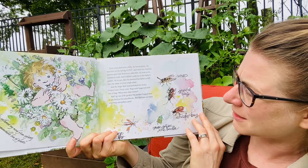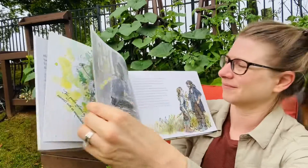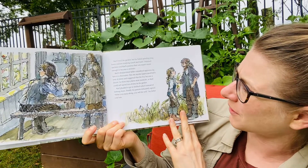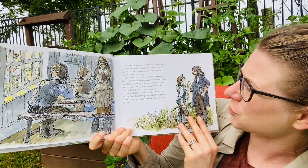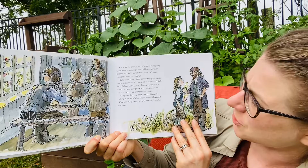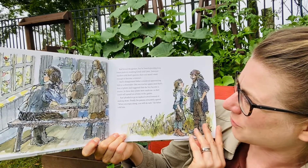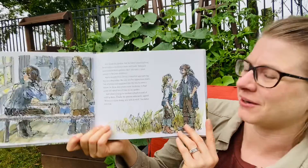His mother begged him to get back to his schoolbooks. But Carl was too busy watching caterpillars crawl. Carl loved the garden, but he hated spending long hours indoors studying Greek and Latin. Annoyed teachers told Carl's parents their son wasn't smart enough to become a minister. Carl's disappointed father considered apprenticing him to a shoemaker. But one teacher appreciated Carl's love of plants and suggested that the boy become a doctor. In those days, plants were medicine, so Carl could spend lots of time in the garden. Carl pleaded to go to medical school instead of making shoes. Finally, his parents reluctantly agreed. What you enjoy doing, you will do well, his father told him.